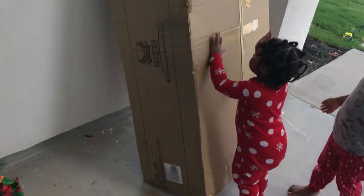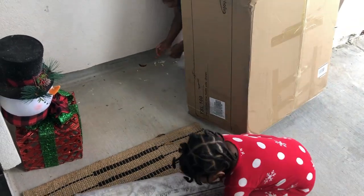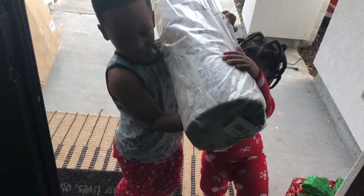It's a big package and a little package. Bring it on in, careful, careful.